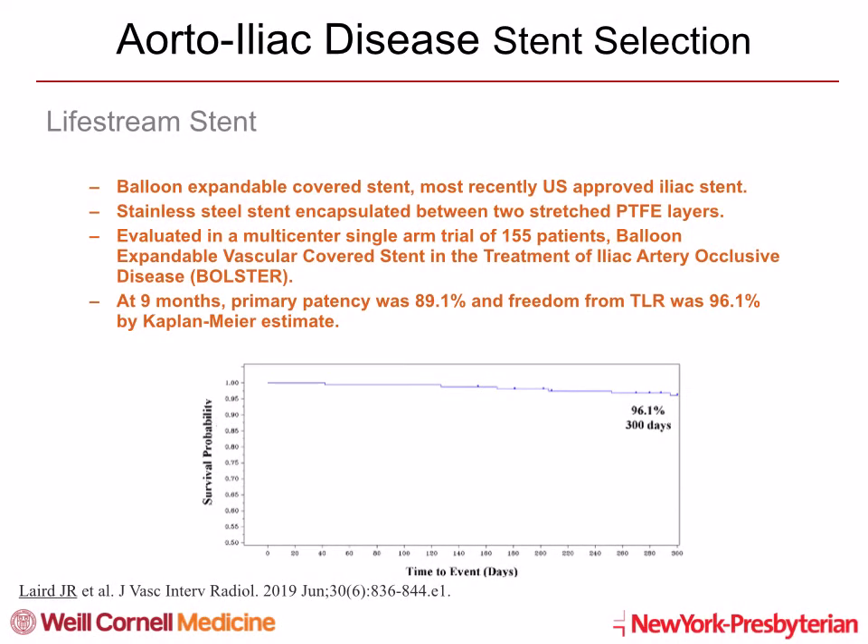Lifestream stent is a balloon-expandable covered stent and the most recently U.S.-approved iliac stent. It is a stainless steel stent encapsulated between two stretched PTFE layers. It was evaluated in a multicenter single-arm trial of 155 patients, the BOLSTER study. At nine months, primary patency was 89% and freedom from TLR was 96% by Kaplan-Meier estimate.